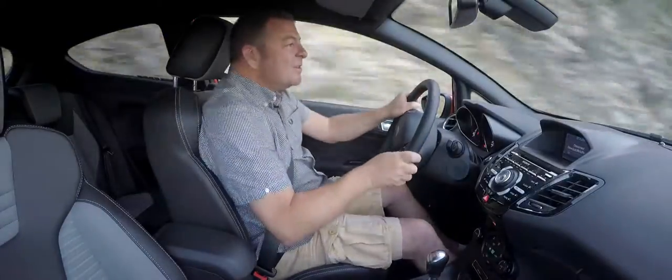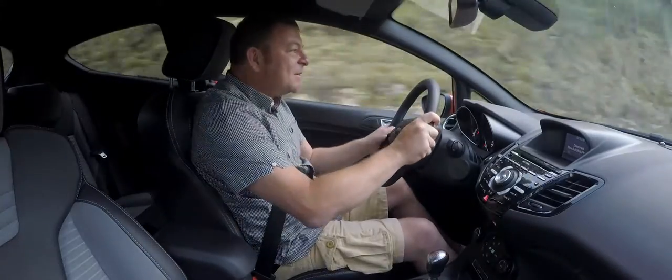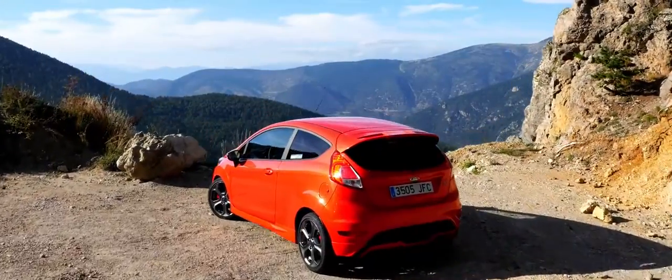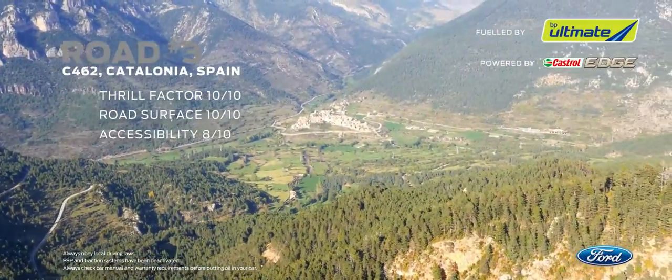Who designs these roads in the first place? They're just brilliant — they really are absolutely brilliant. So just as we said at the beginning, the C462 could be the best road in Europe you've never heard of. Until now.